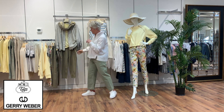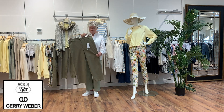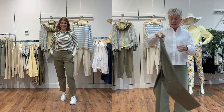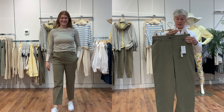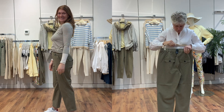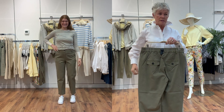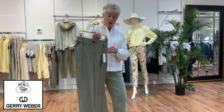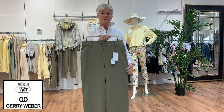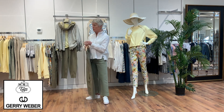Moving on, this pant is more of a twill with elastic in the back and beautiful darting at the waist, which gives a nice shape and takes out that gap some people have trouble with. It also has a little slash pocket and this beautiful khaki color which looks pretty with every color — a really nice basic neutral.